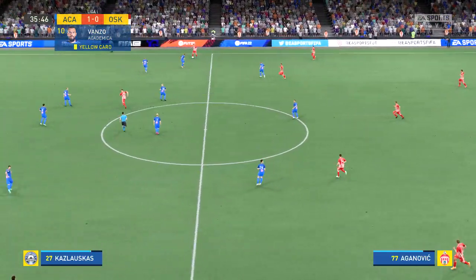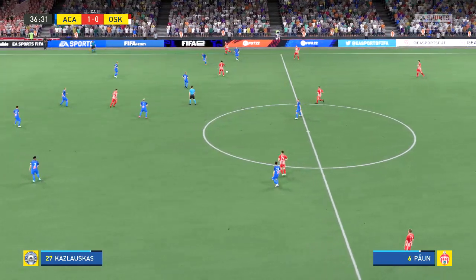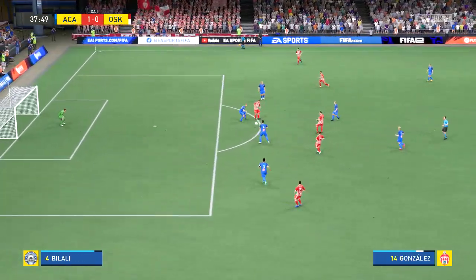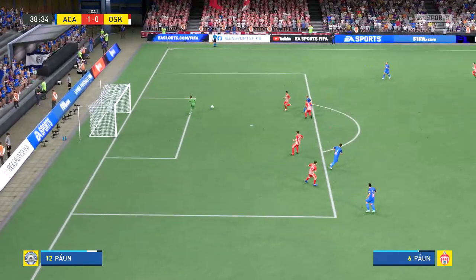Well, very close to half time now and it's a narrow lead for the home side. Stuart, how would you assess what you've seen? Well, it's been a tight game so far but they've just had that little bit more quality on the ball, particularly in midfield where they've just started to take control. They'll be fairly happy going into half time if it stays like this.